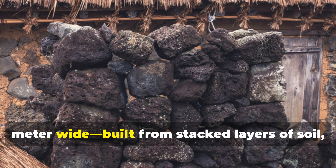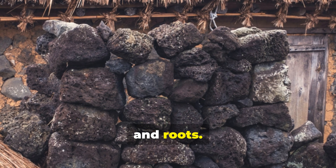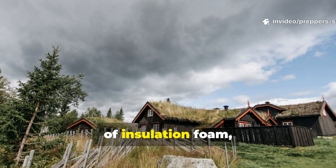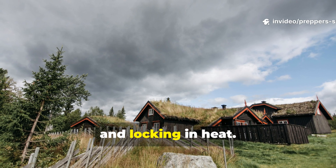The walls were built from stacked layers of soil, grass, and roots. Each layer worked like nature's version of insulation foam — shedding water, trapping air, and locking in heat.